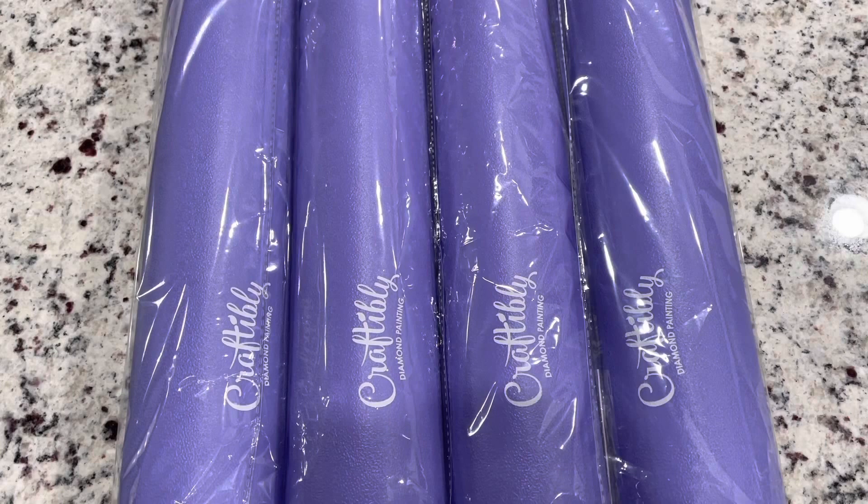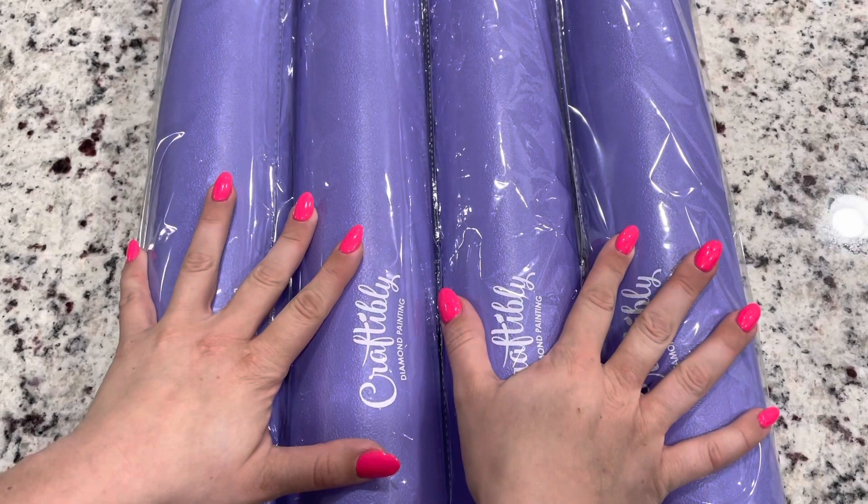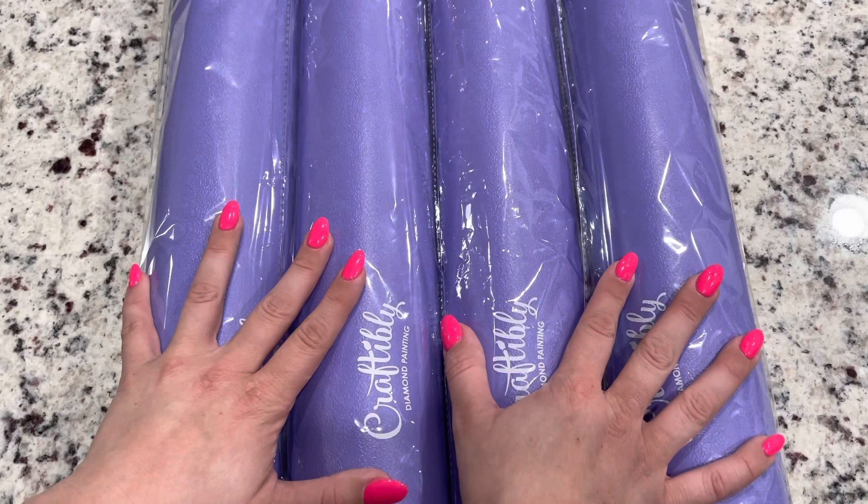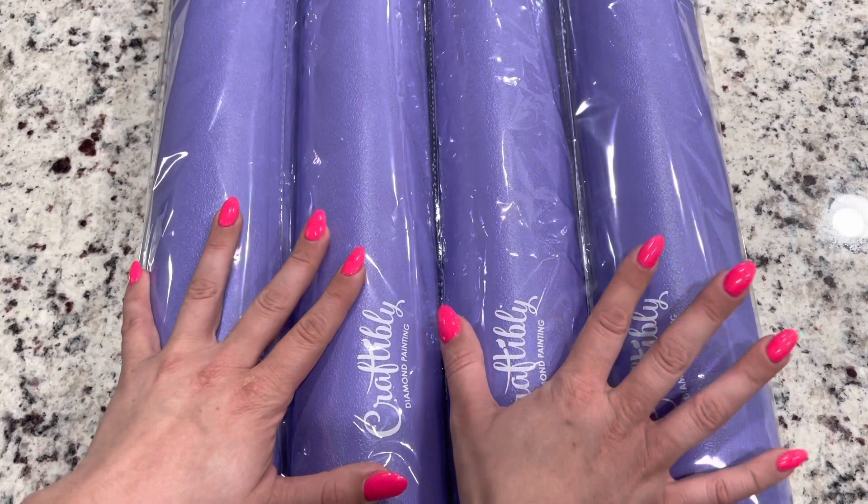Hey guys, it's Lindsay with Emeralds and Fairy Lights, and I'm here today with an extremely exciting unboxing. I have finally gotten my Craftably orders — these are pre-orders. You've probably been seeing these purple tubes everywhere around the internet, especially in DiamondTube. Everybody's getting their pre-orders and is so excited about them.